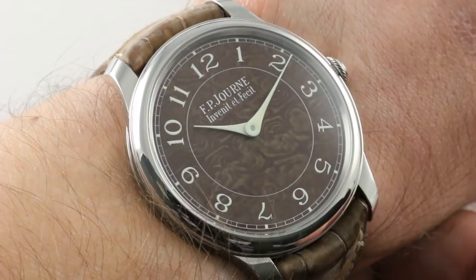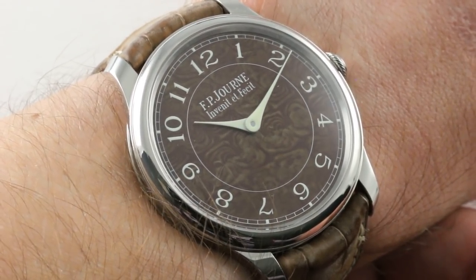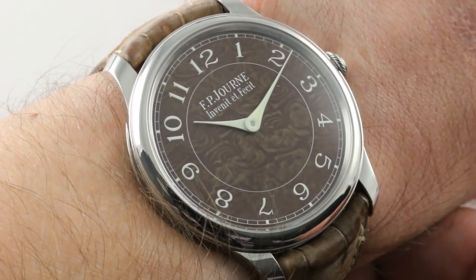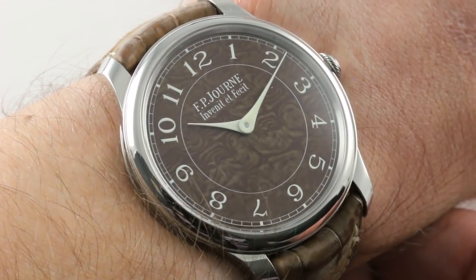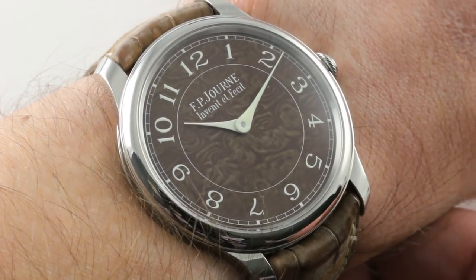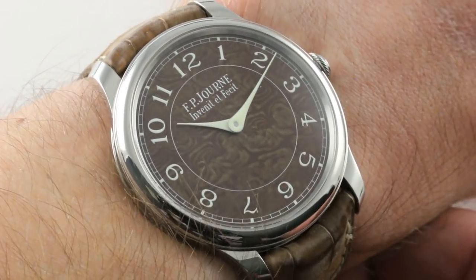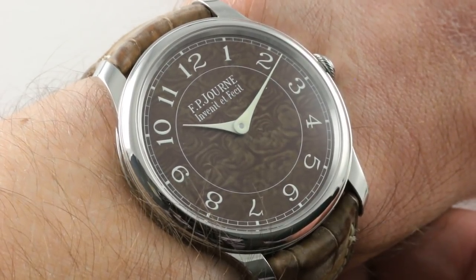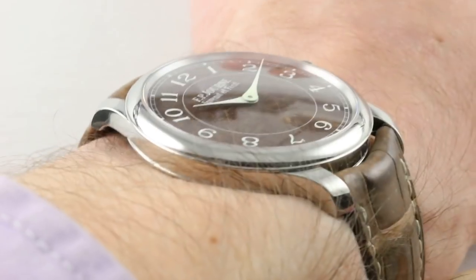Today we are discussing the ultimate F.P. Journe Chronomette Bleu alternative. This is the 2017 66-piece limited series F.P. Journe Chronomette Souvenir Holland & Holland Limited Edition. Properly speaking, it's a series of 66 in two flights — one of 28 pieces and one of 38 pieces. These watches were not just boutique exclusives; they were also application pieces, Patek Philippe style — exceptionally exclusive and special, and the story behind them is memorable.